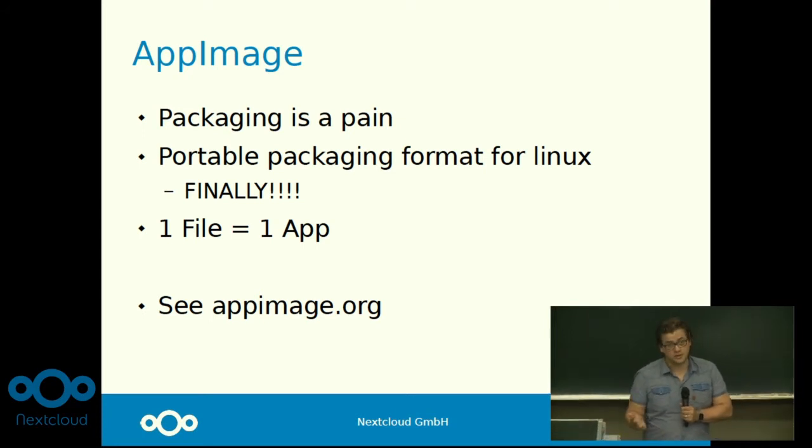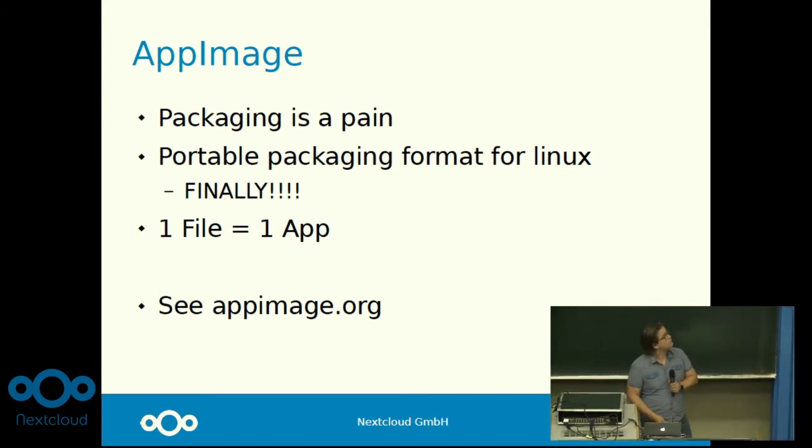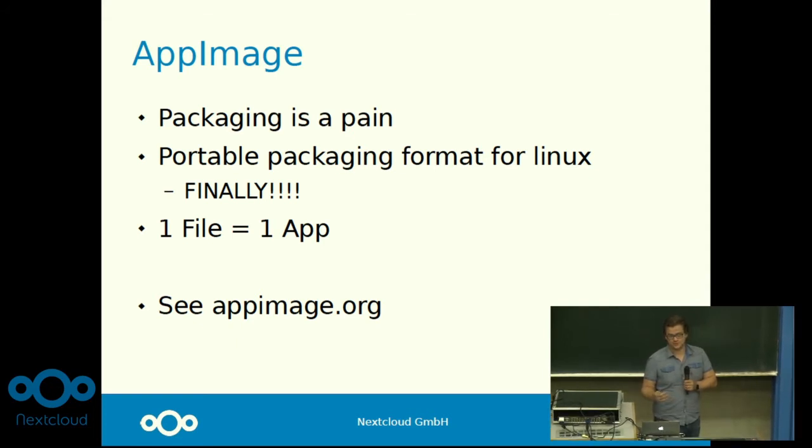We also built Snaps, which we just don't distribute officially. Packages are a real pain to maintain for us because for every change we have to test on at least four different currently supported Ubuntu versions, three different Debian ones, Fedora — I don't even know which number they're up to these days — and the list goes on and on. This just doesn't scale.